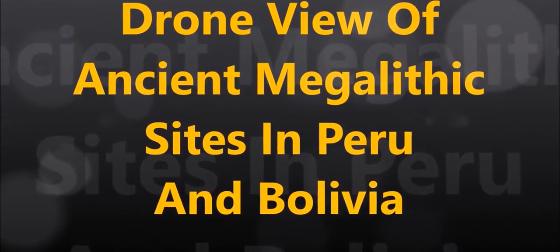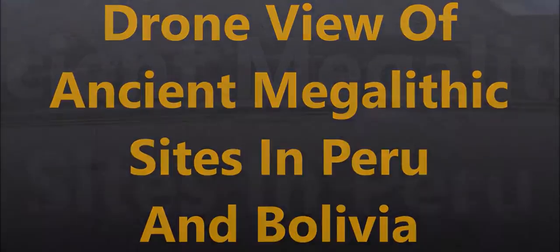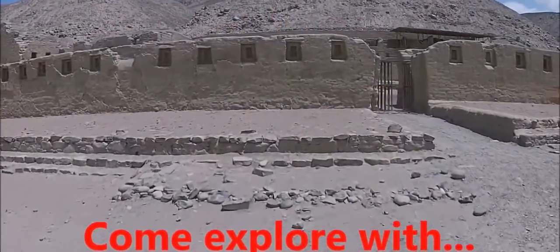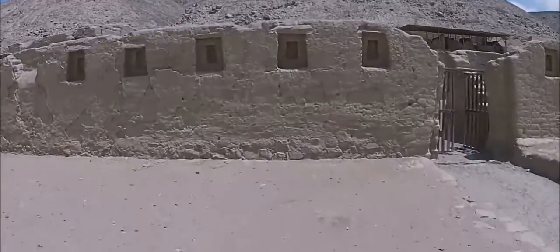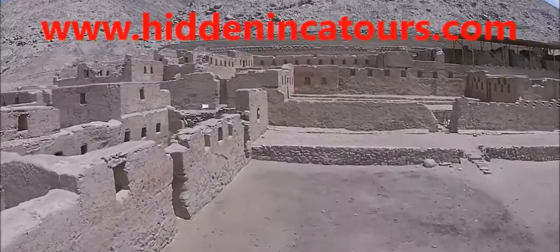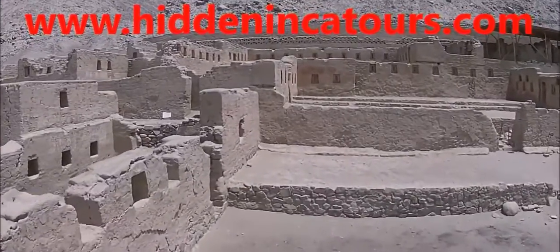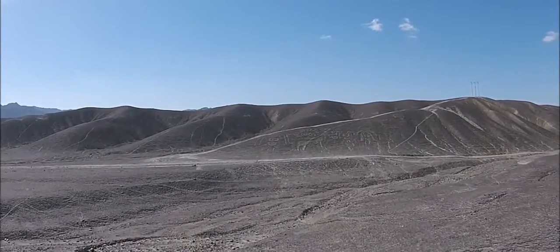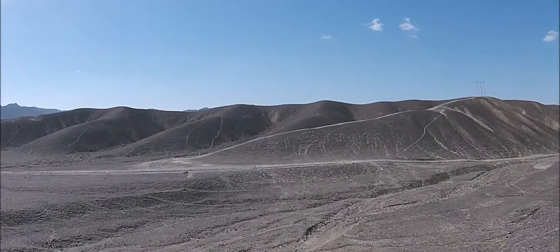Drone view of ancient megalithic sites in Peru and Bolivia, brought to you by hiddenincatours.com. In this video I'm going to show you a number of ancient sites that were filmed with my quadcopter Pachacutec.